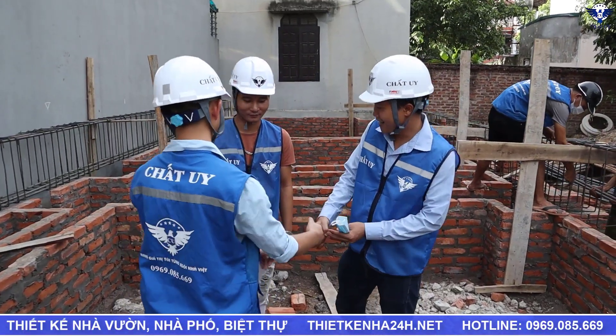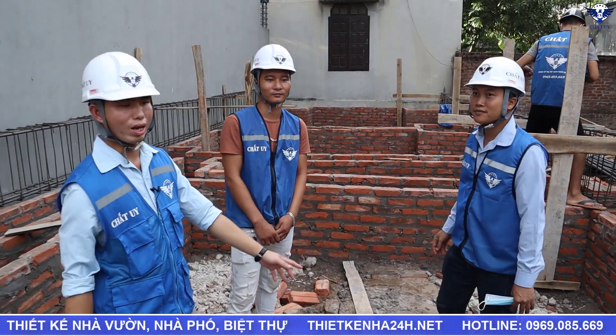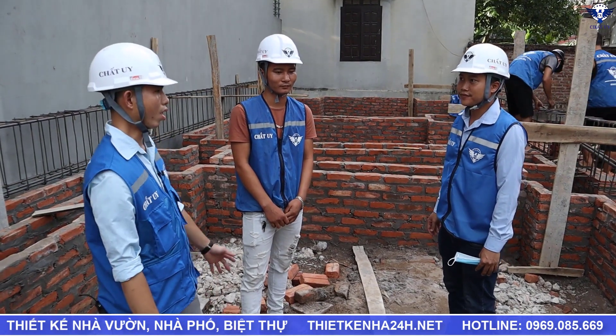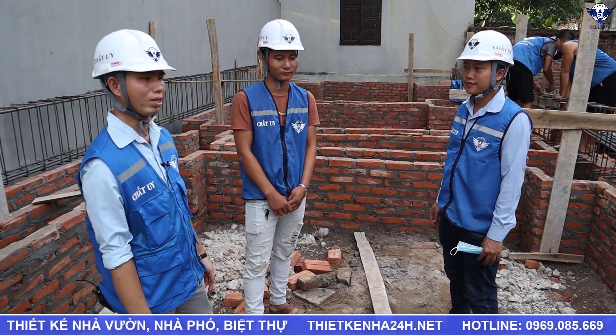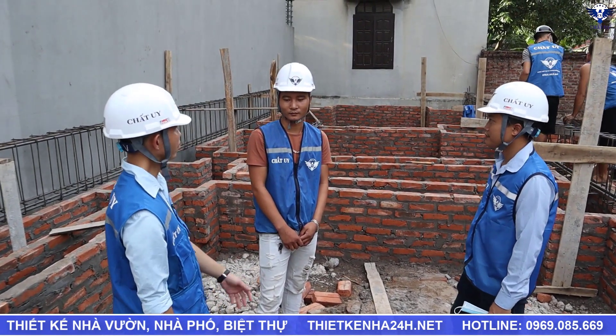Xin chào anh Hùng. Chào anh Thái. Như các bạn đã biết, anh Hùng ở đây là trưởng phòng thi công của chúng tôi, hôm nay cũng cùng chúng tôi qua đây kiểm tra. Còn anh Thái là kỹ thuật chính trong công trình nhà anh An. Anh Thái có thể giới thiệu qua về nhân lực cũng như công tác hôm nay.